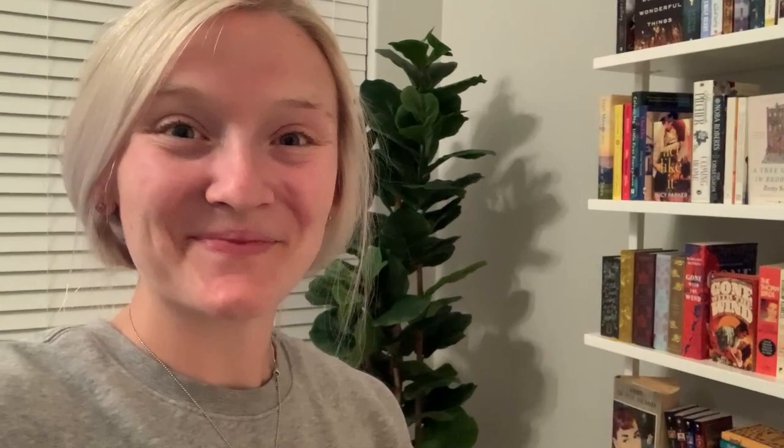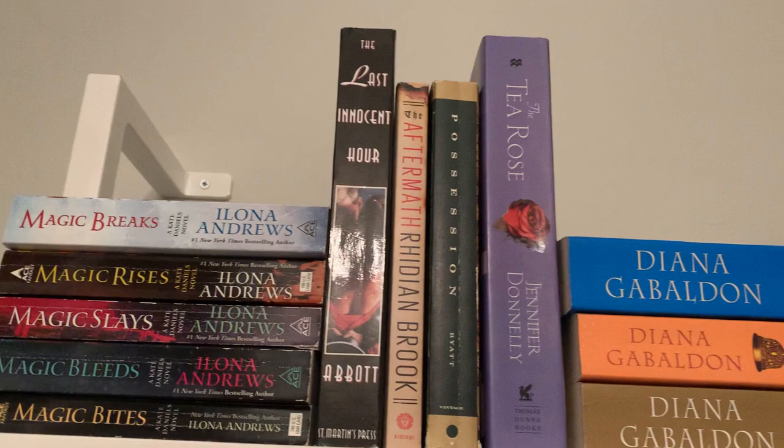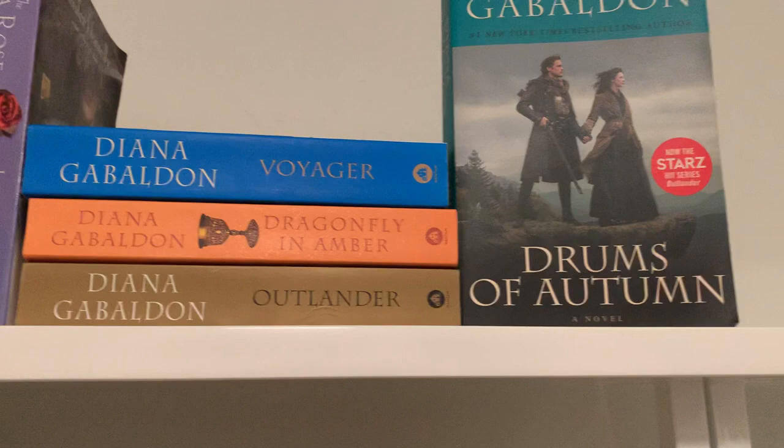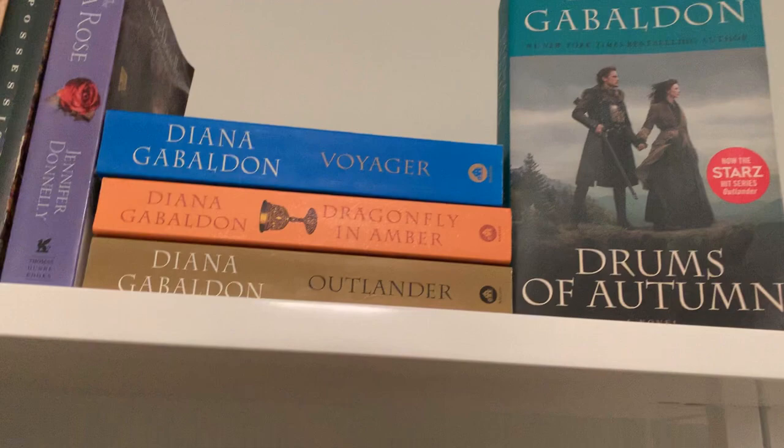Currently on a stool to show this top shelf. It starts with the A's — this is my Ilona Andrews Kate Daniels series, and then some more. Here is my Outlander read so far. I know some people are probably screaming to keep the series together, but this is kind of how my brain works. This one's my favorite so far of the series, so it's outward facing.